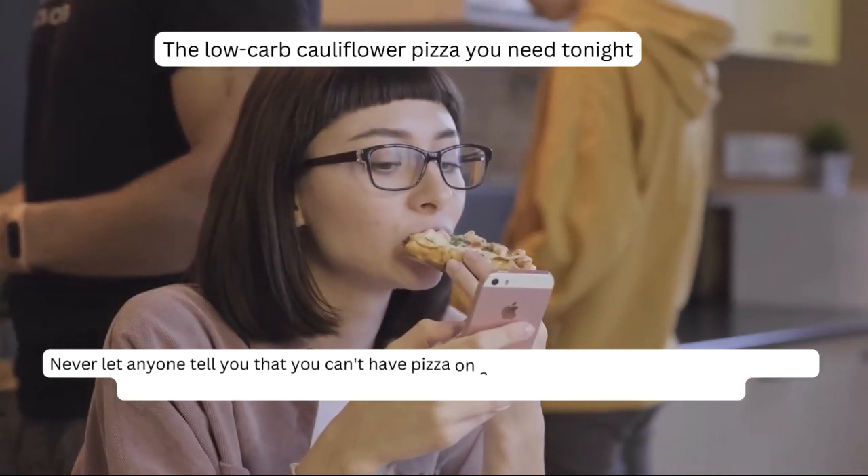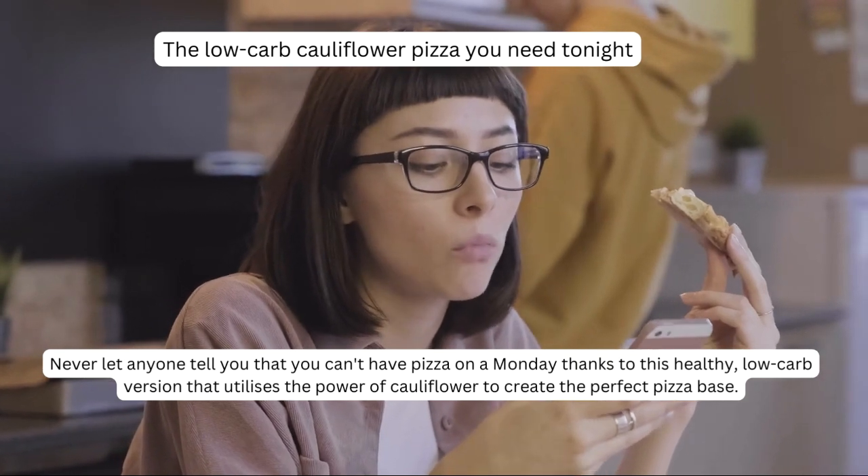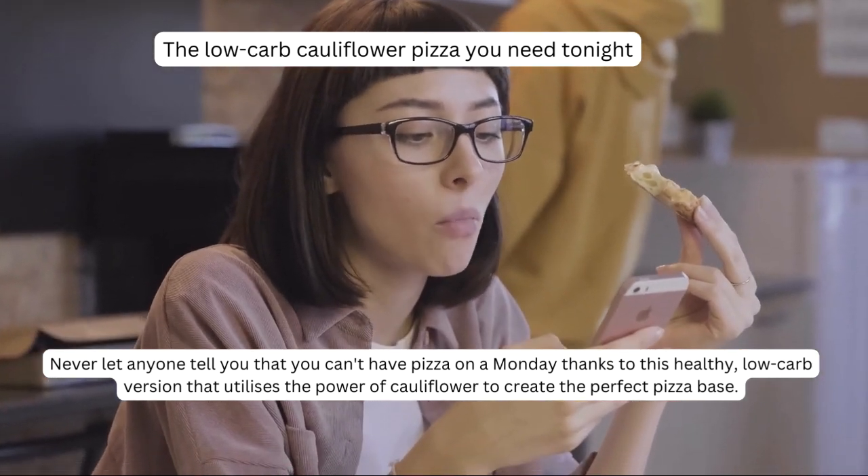Never let anyone tell you that you can't have pizza on a Monday, thanks to this healthy, low-carb version that utilizes the power of cauliflower to create the perfect pizza base.